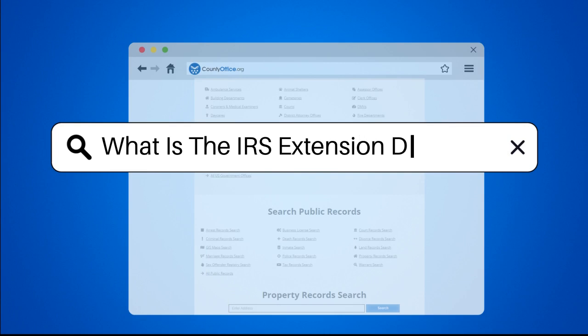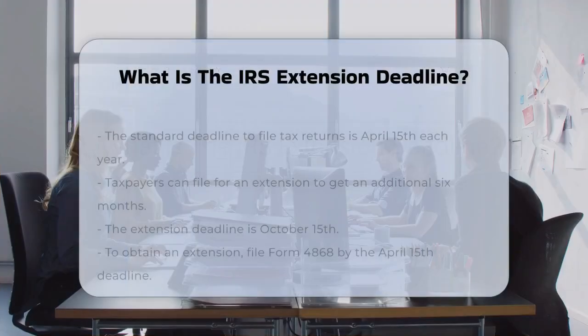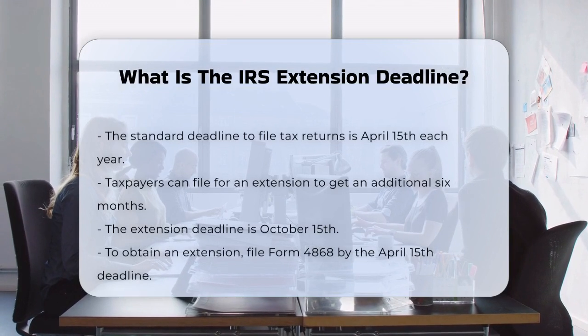What is the IRS extension deadline? So you're wondering about the IRS extension deadline? Let's break it down.